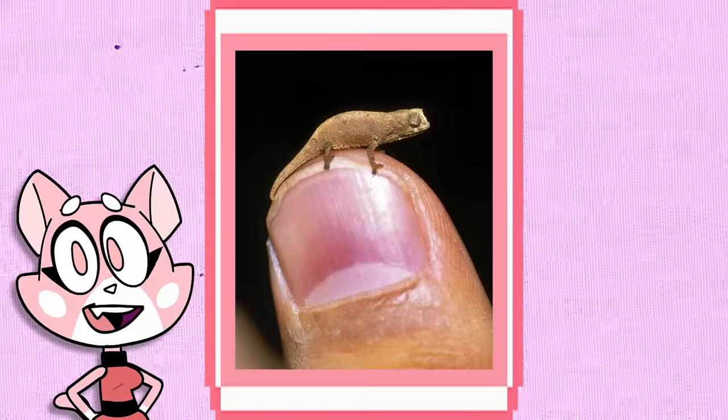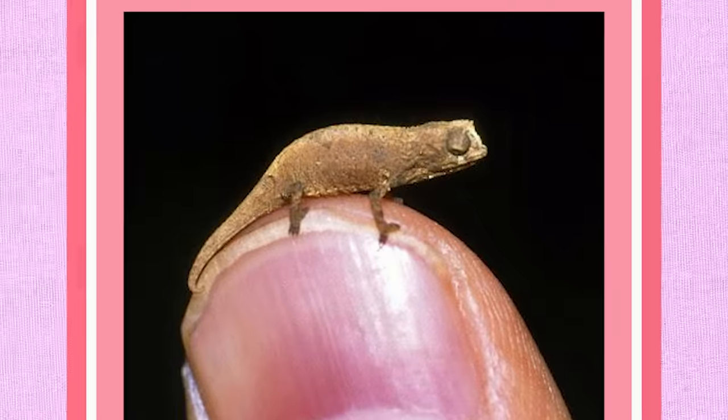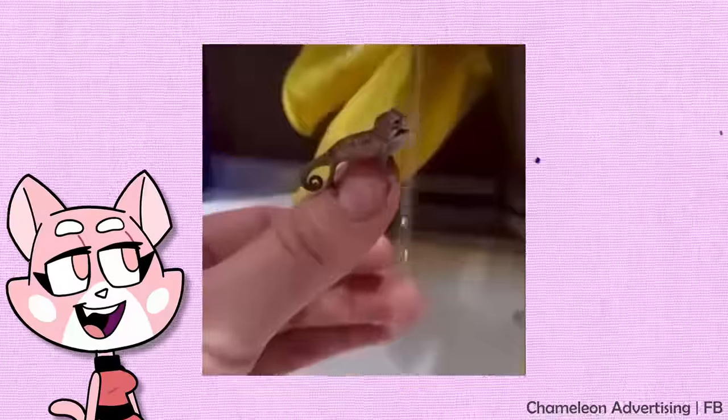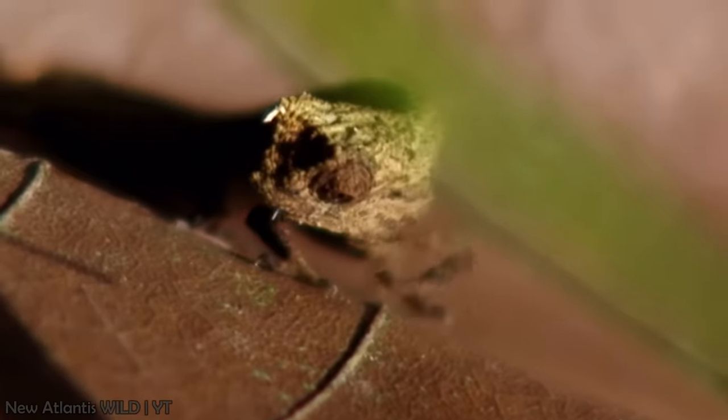A new species of reptile found in Madagascar in 2021 is believed to be the smallest reptile species in the world. Known as Bruckacea nana, or the nano-chameleon, it's so tiny that it resembles the approximate size of a sunflower seed.